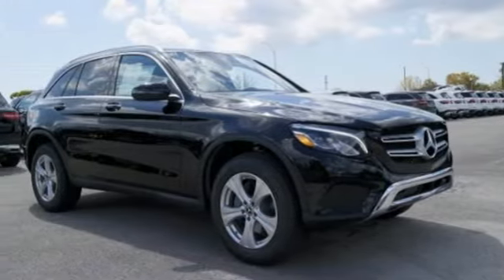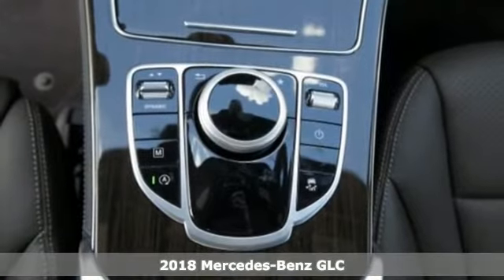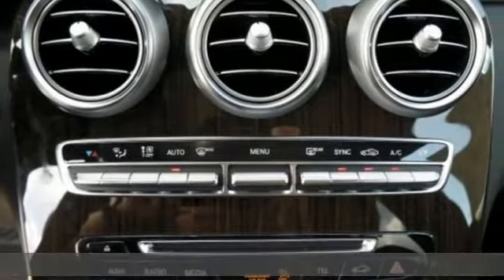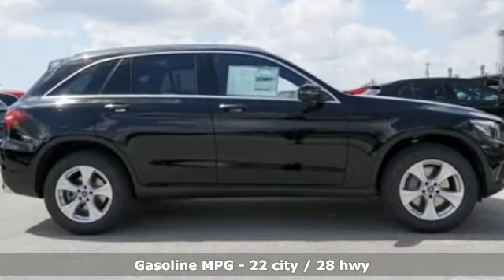It's a 2018 Mercedes-Benz GLC. Corners are traded in for curves. The GLC has emerged with a C-Class inspired cabin, sophistication, and a taste for the wild. You'll look forward to every drive with features like these.